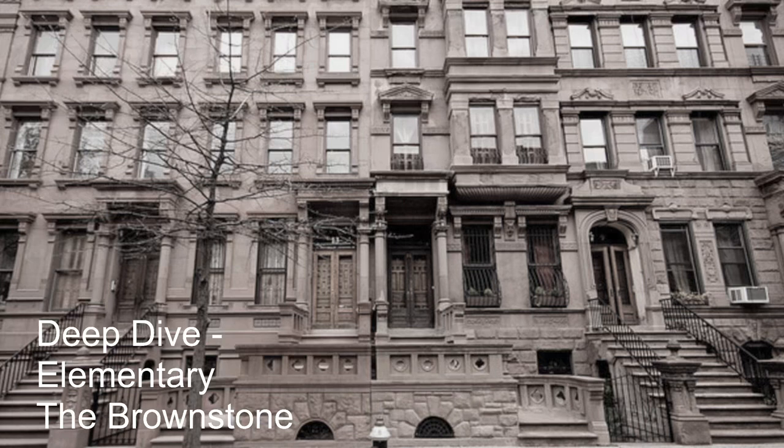The brownstone is the CBS Elementary location they use. It's an iconic location that has played an essential role in the series. The brownstone is the key location in the television series and it's the main residence for Sherlock Holmes and Dr. John Watson, located in the bustling city of New York. The brownstone boasts a classic exterior that exudes a sense of elegance and prestige. It's definitely a nice London-type environment — the way it's made gives you that London type feel to the location.